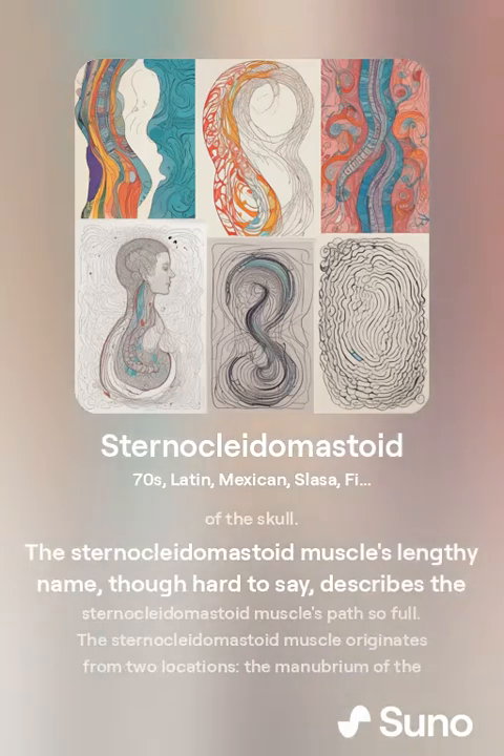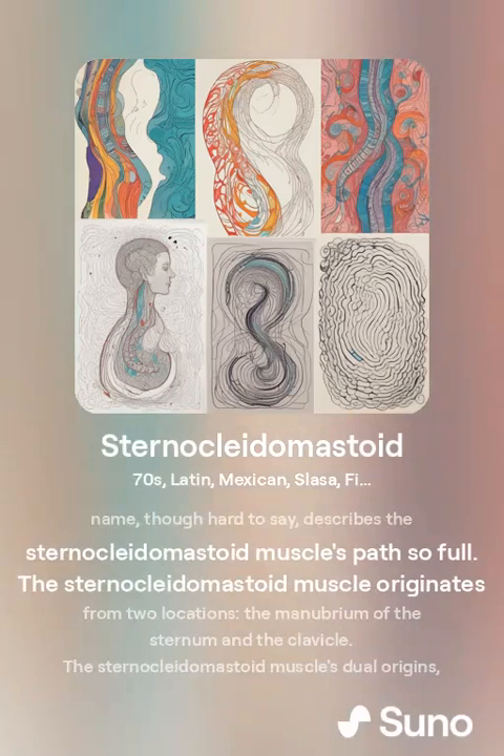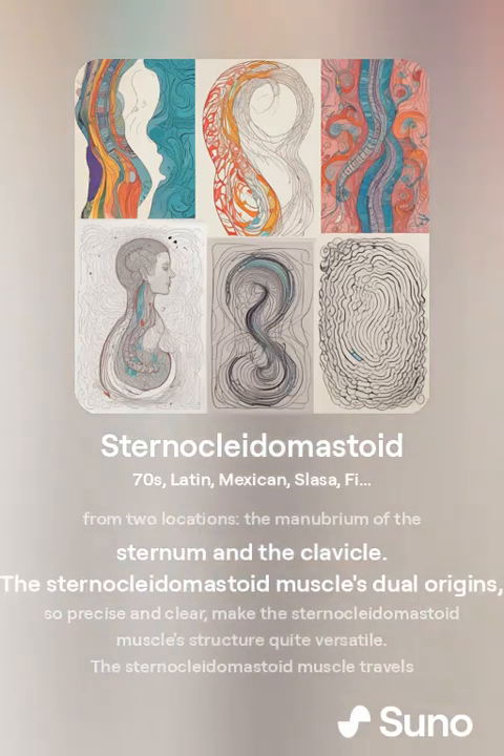The sternocleidomastoid muscle's lengthy name, though hard to say, describes the muscle's path in full. The sternocleidomastoid muscle originates from two locations: the manubrium of the sternum and the clavicle.